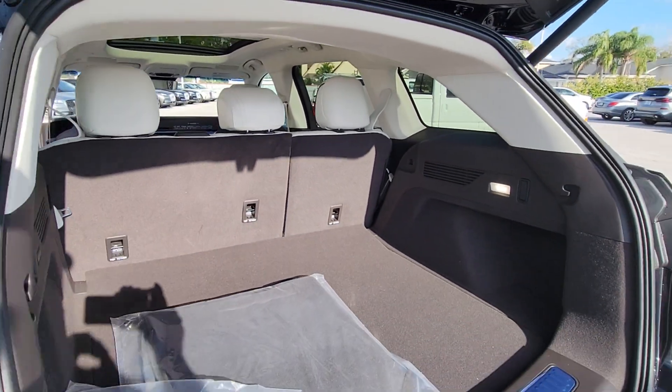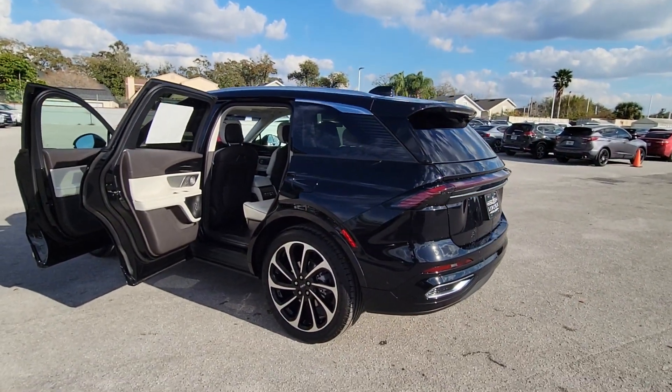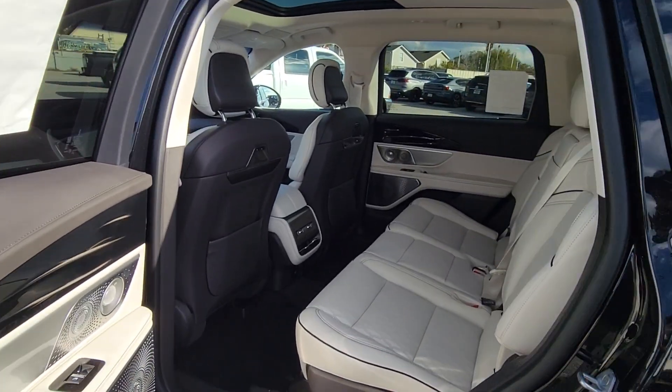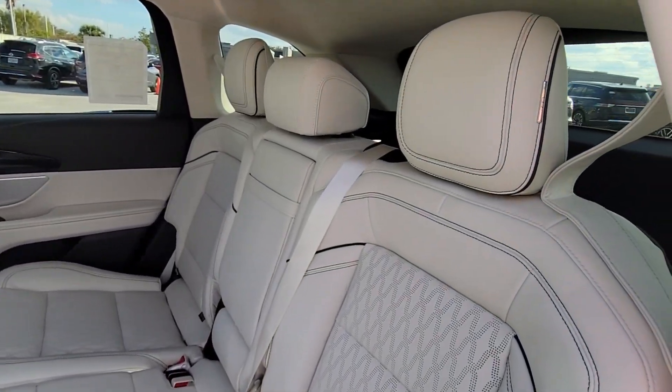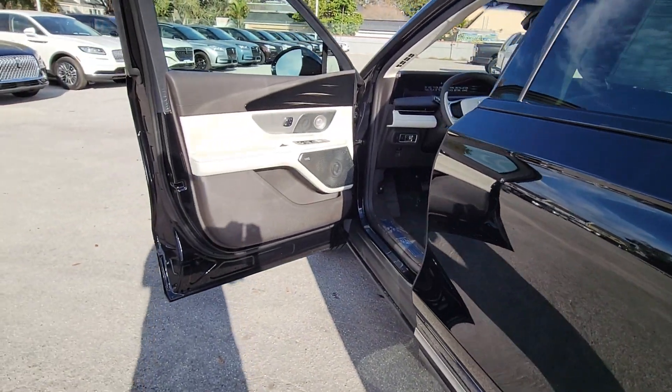These are just some of the great options this vehicle comes with: heated steering wheel, front massage seats, intelligent auto on-off high beams, pre-collision system, lane departure warning, panoramic roof, keyless entry, hands-free liftgate, all-wheel drive, and sun moonroof.